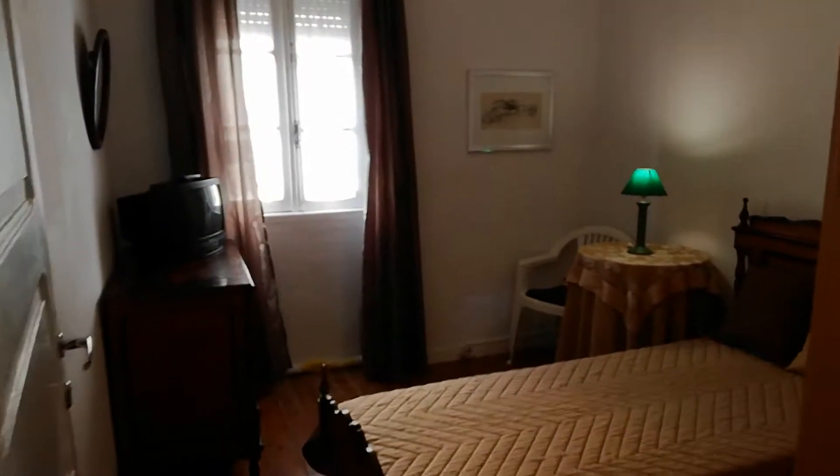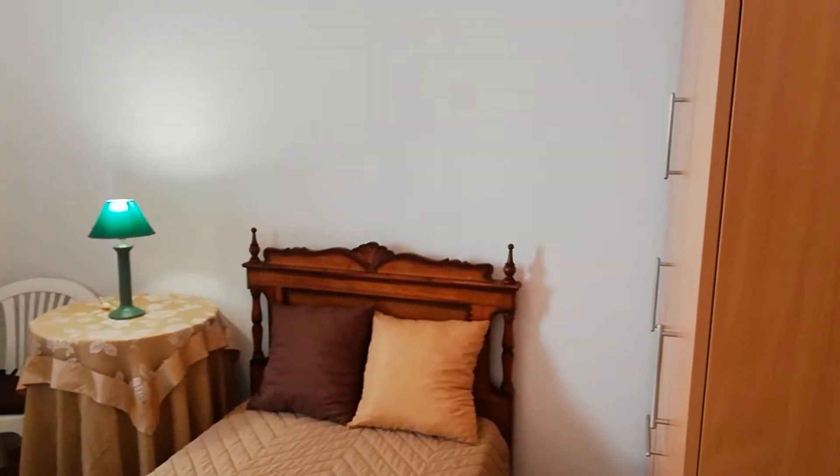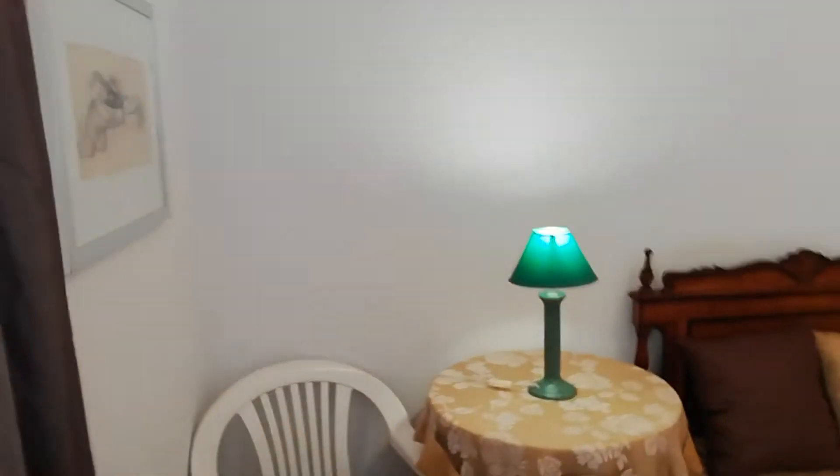This is the other bedroom. Single bed, closet, and we have a TV in this bedroom as well. Just another view of the room from the window. Now I'm going to show you the view of the bedroom — that's the same view as the other bedroom.